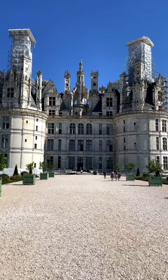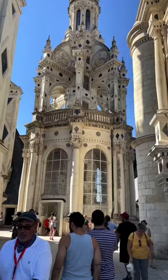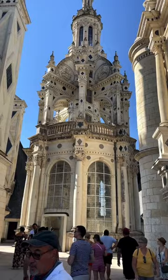It's one of the most recognizable castles in the world and it's the largest in the Loire Valley. It was built as a hunting lodge and display of wealth for Francis I, and Leonardo da Vinci contributed to its design. If Chambord feels a bit familiar to you, it may be because this is the castle that inspired the one in Disney's Beauty and the Beast.